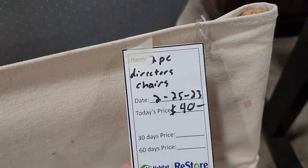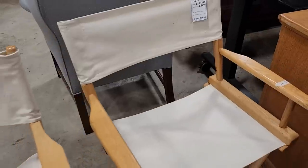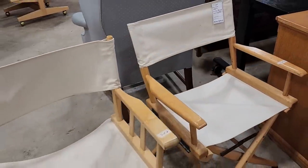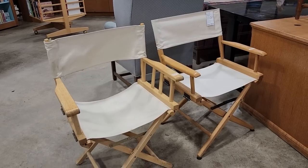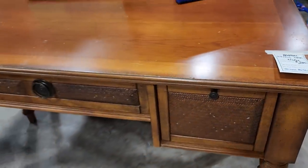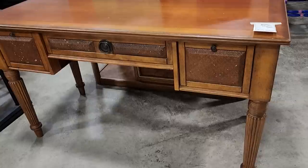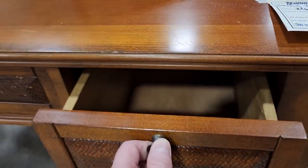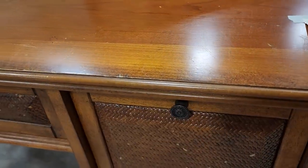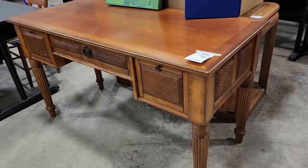And look at these director's chairs — you get two chairs for $40. I thought that was a fabulous deal. And look at this Broyhill desk — it's $200. I would take those touch-up markers and fix all those little nicks in the basket weave in the front. But it's got tons of storage. And I love that it has the design on the side. Isn't that a fancy desk? Love it.